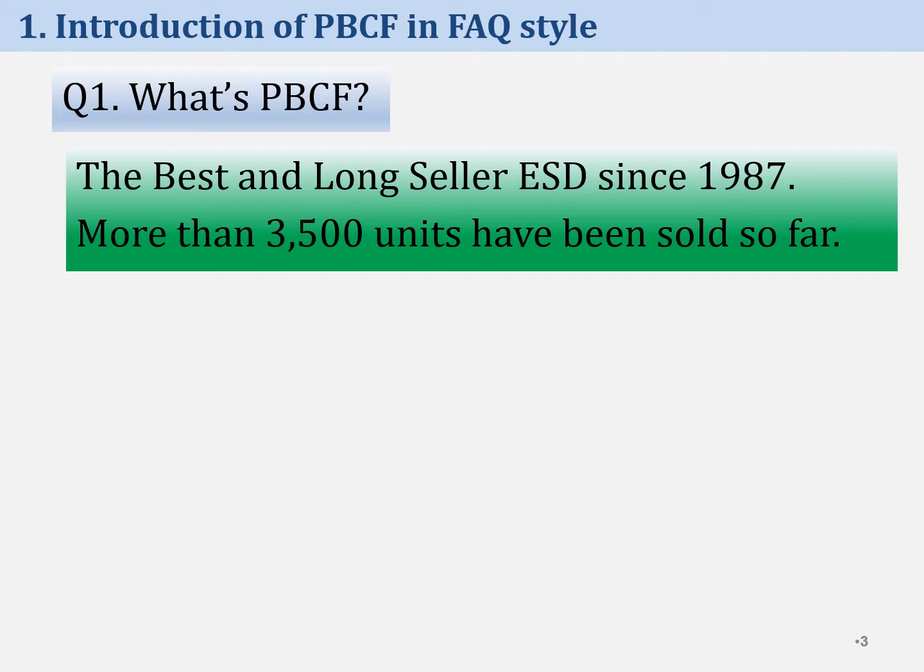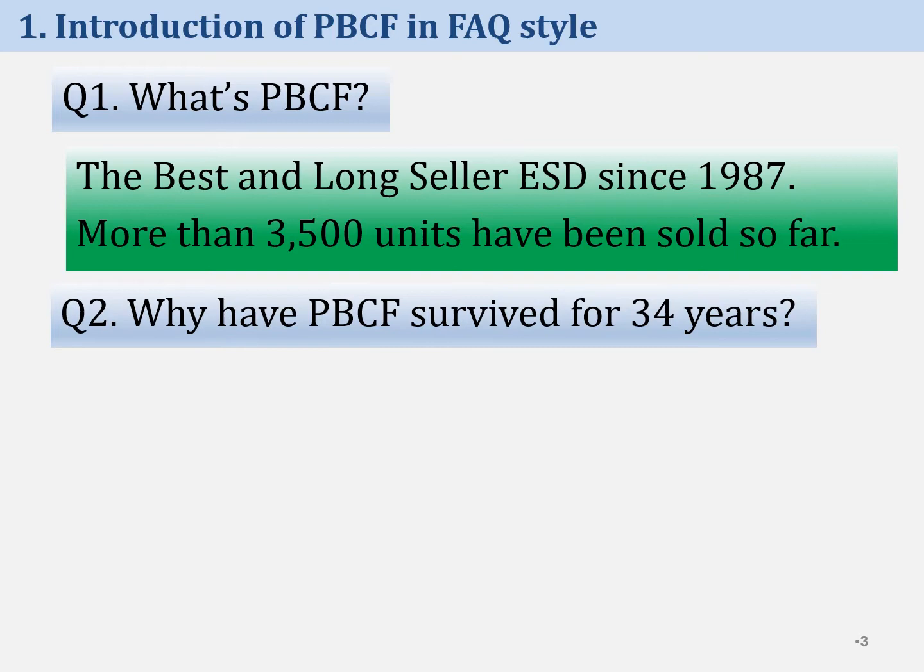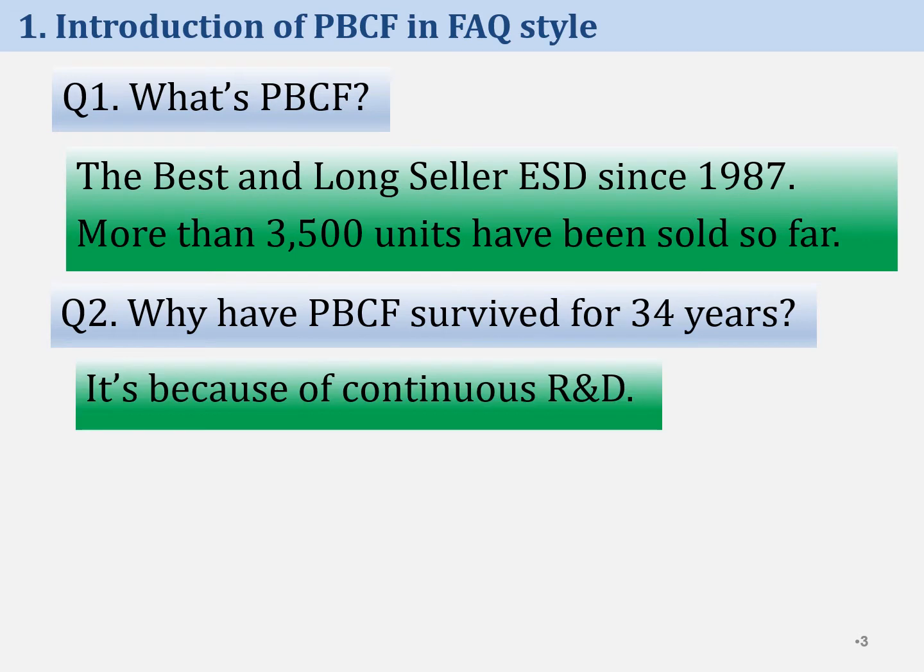We are proud of PBCF, having more than 3,500 sales records so far over 34 years since 1987. The second question is: why has PBCF survived for 34 years? It's because of continuous R&D. Every year, we have continued R&D of PBCF in order to improve the energy-saving effect.